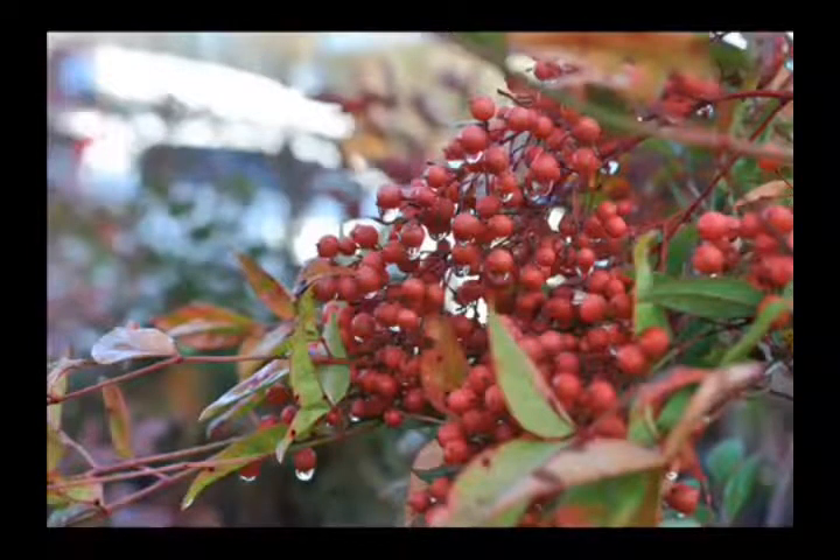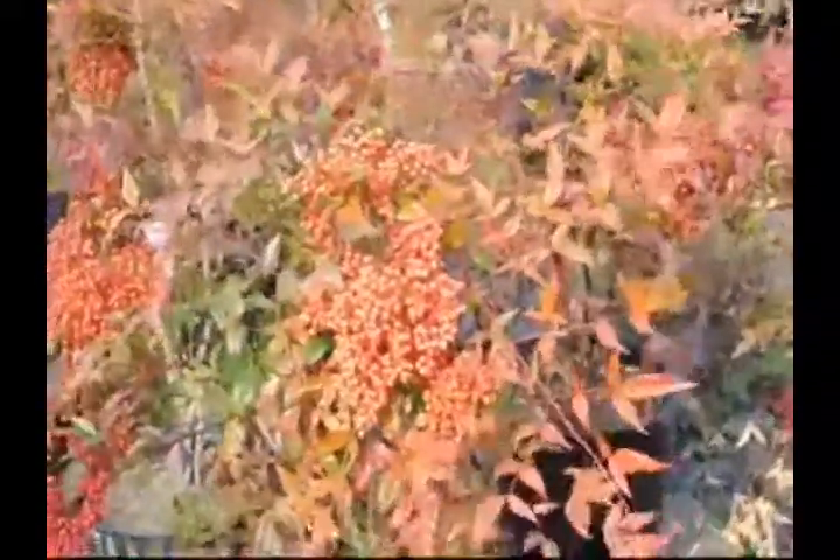Also, it grows to a 5 to 8 foot high, and it's deer resistant. And it can grow in partial to full sun.